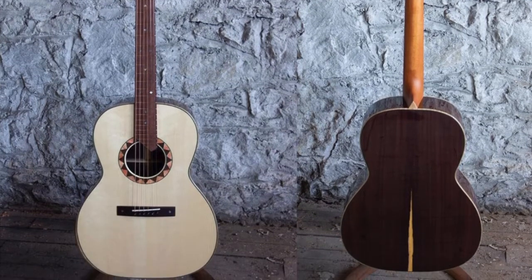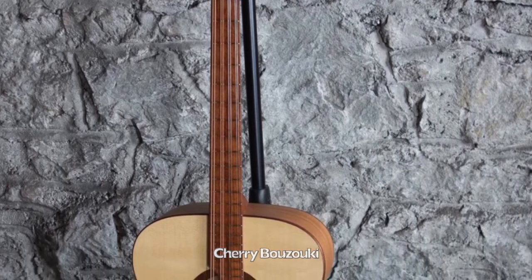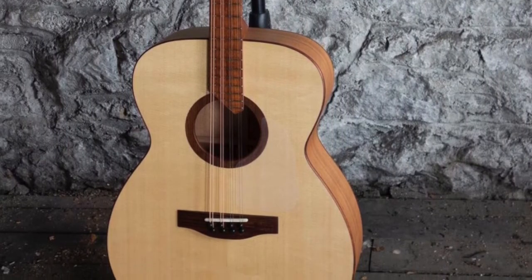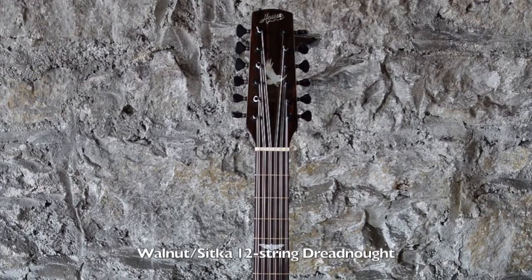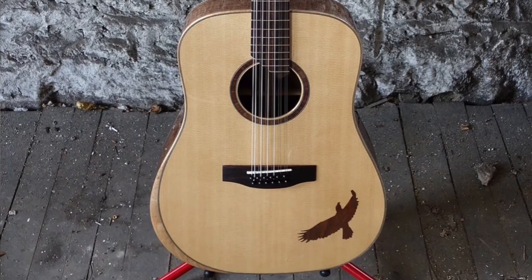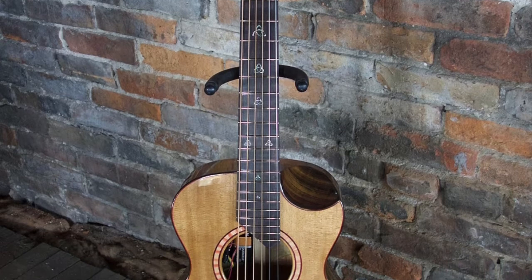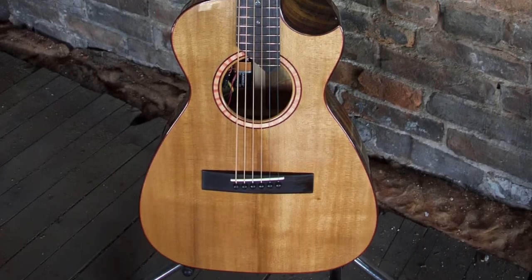The most common things people are looking for are tonewoods — either a certain wood or a certain combination of woods — and scale length and neck measurements. I get a lot of people who have been playing guitar for a long time and have a favorite guitar. I'll often be asked to duplicate the neck measurements to closely match what they're currently used to, so if they're used to a certain scale length with a specific nut width or saddle spacing, I put that on their new guitar.